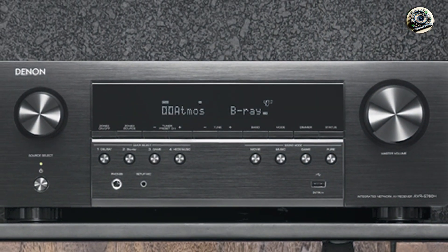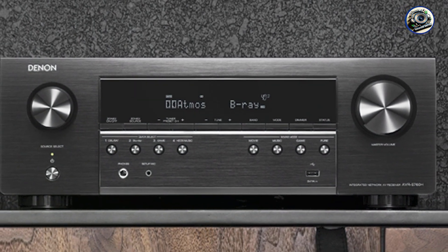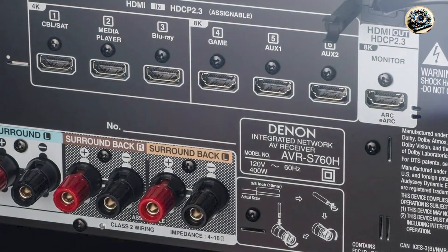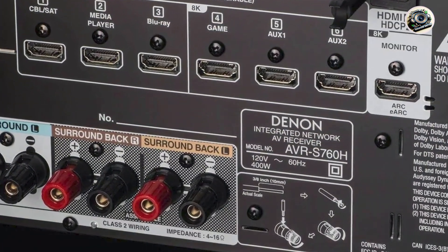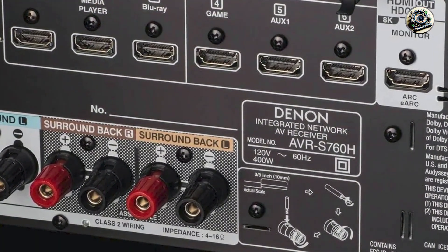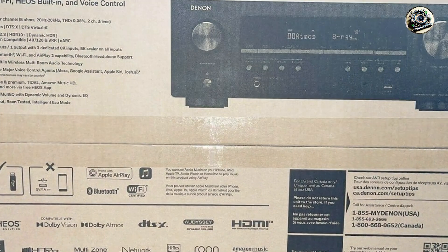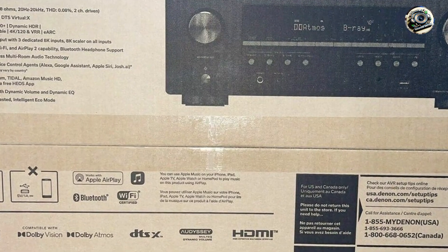Benefits and usage: perfect for users looking to integrate their Sonos speakers for whole-home audio solutions. HEOS built-in technology allows wireless streaming to HEOS-compatible devices throughout your home, and supports various streaming services for access to a wide range of music and online content.